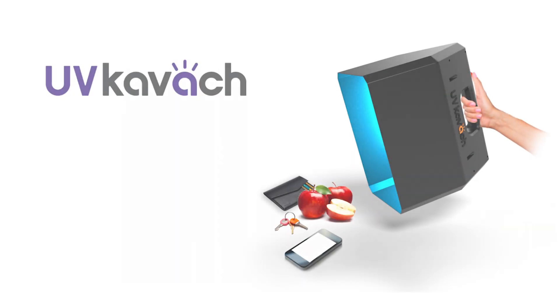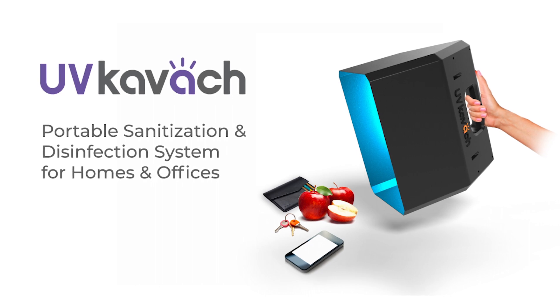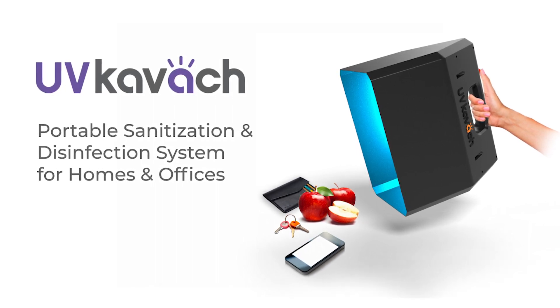Hello everyone, this is UVKavach, a portable home office UV disinfection system designed by Avishkar to fight the coronavirus.